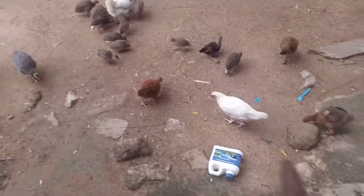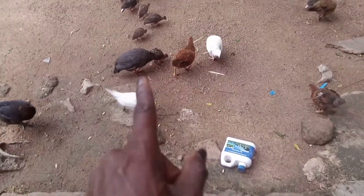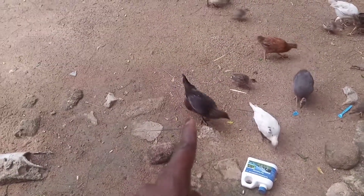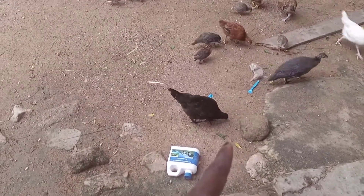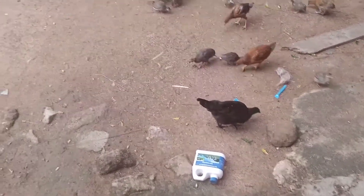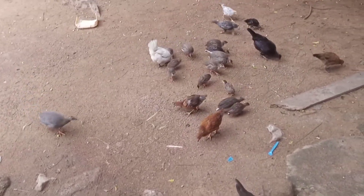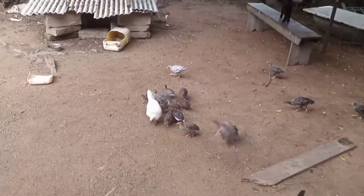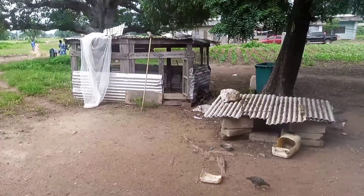Most of these white ones and this guinea fowl are the first batch the incubator had. We brought these new individuals into the farm — we brought them from somewhere and added them here. You see the mother over there will try to chase the other chicks which are not hers away, so that her chicks will be able to get food and eat.